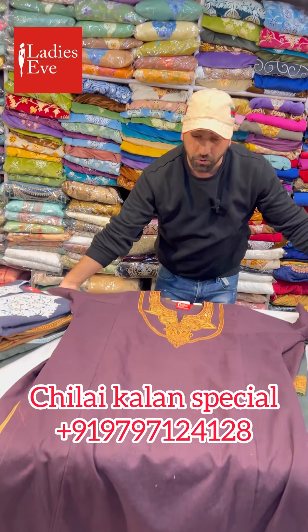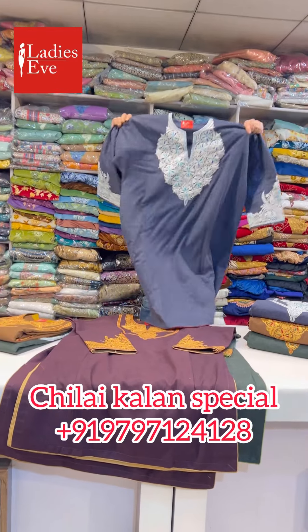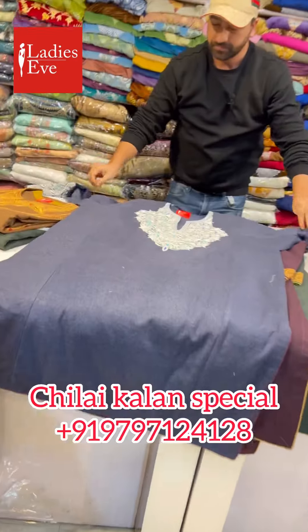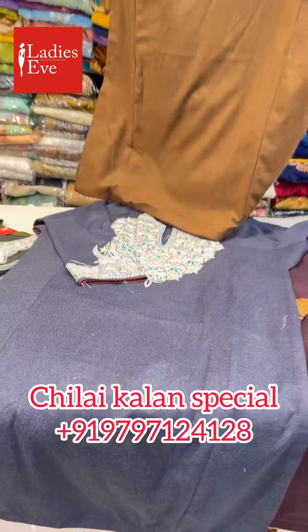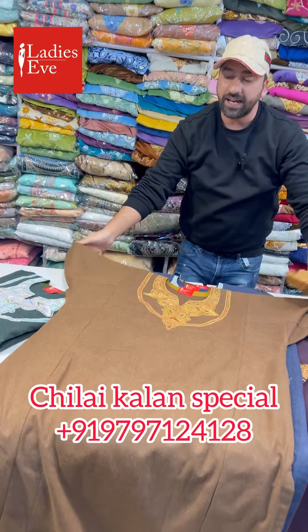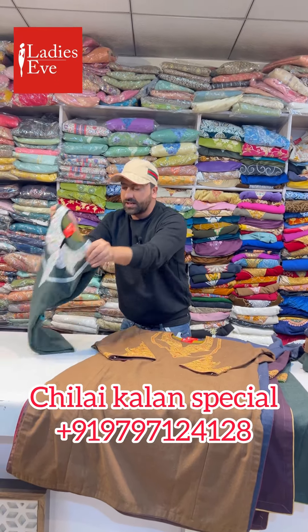I will open two pieces in front of you. First I will show you a single piece — you can see this. Very nice Pherans. The most important thing is the material used — 100% marine wool.